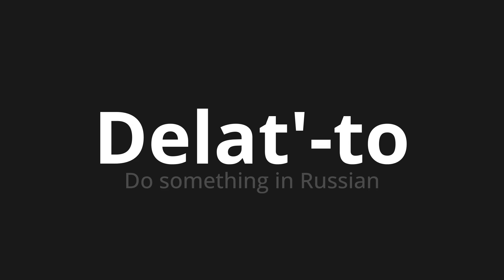Делать то. Делать то. Делать то. One more time. Делать то. Thank you for joining us on this adventure in pronunciation.